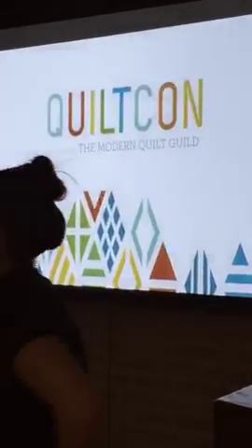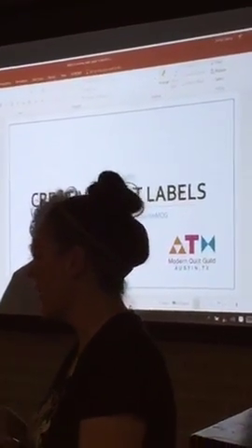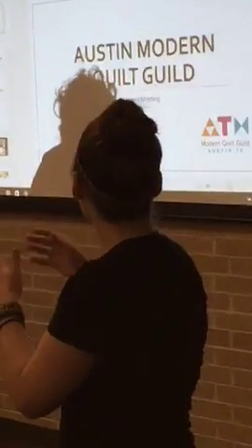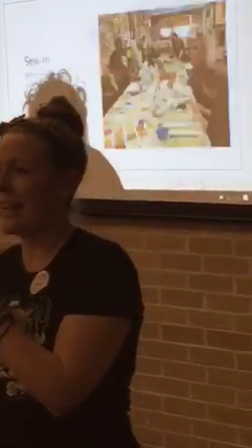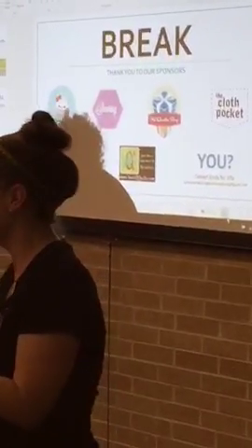We're going to take a quick break — it's 7:18, we'll resume at 7:30. After the break we're going to have some demos on finishing quilts: a station on binding, and then a guest tip of the month. We've got a lot of awesome prizes, so don't leave early.